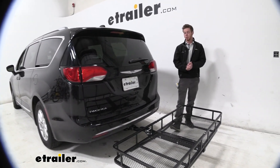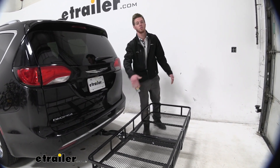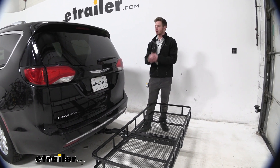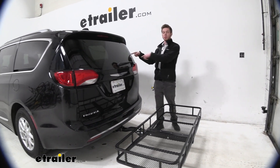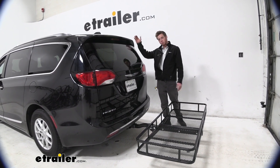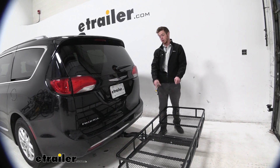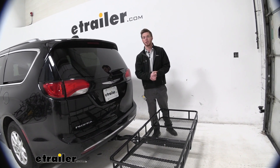This is going to be a standard size, about 24 inches by 60 inches, and it's going to get quite a bit of all that gear out of the inside of your Pacifica and onto the back. Some options for storage might be on the roof, but if you don't want to do that or you're already using the roof, a hitch-mounted cargo carrier is going to take care of that for you.